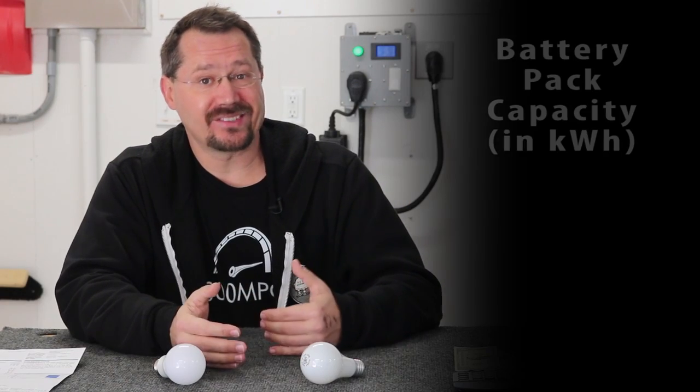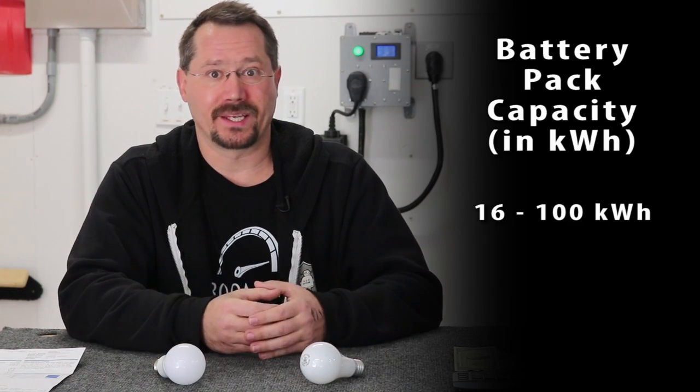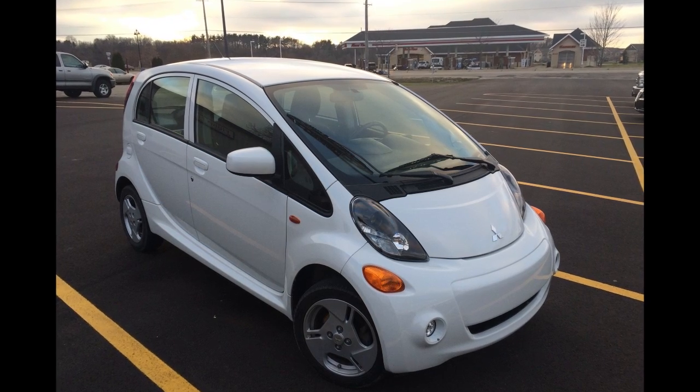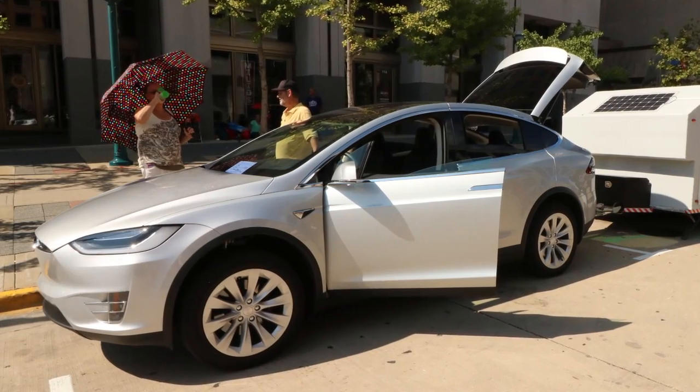Electric car battery capacities are also rated in kilowatt hours. On the low end it might be something like 16 kilowatt hours for a very basic little commuter car, up to 100 kilowatt hours on the high end for a luxury electric SUV.